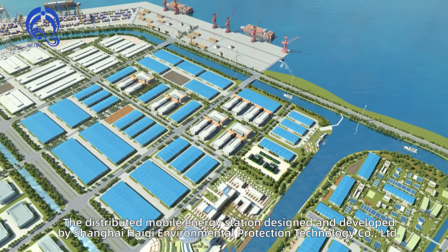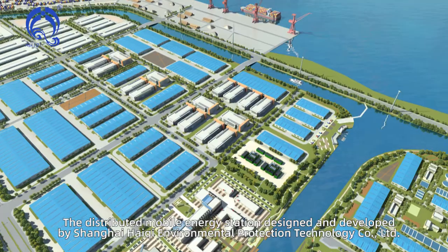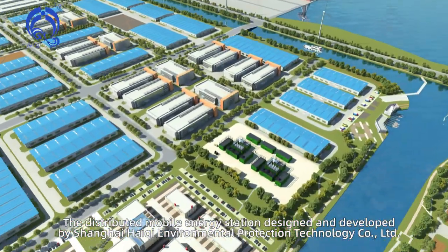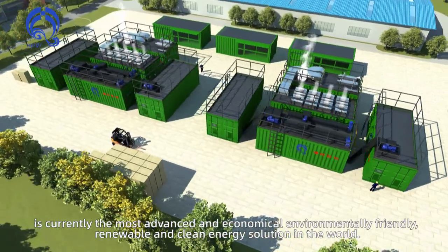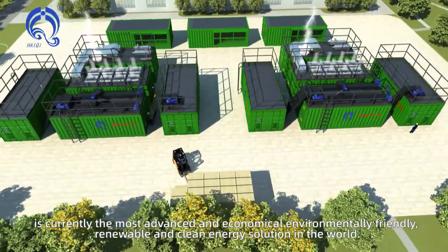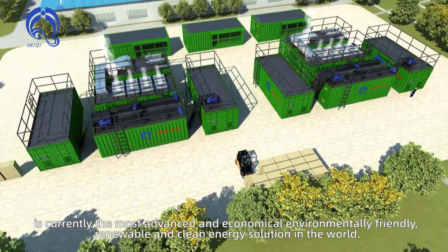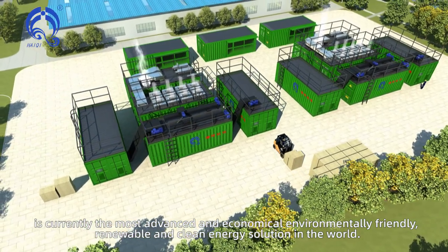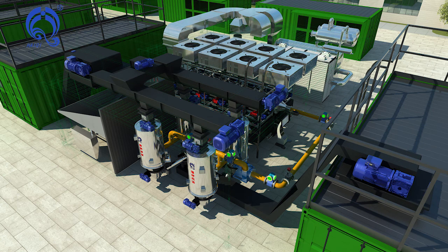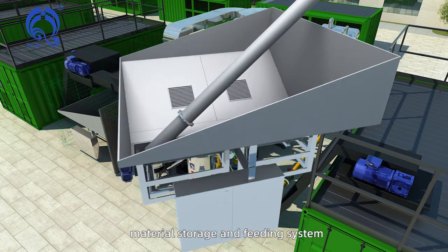The distributed mobile energy station designed and developed by Shanghai Haichi Environmental Protection Technology Company Limited is currently the most advanced and economical, environmentally friendly, renewable and clean energy solution in the world. The system mainly includes material storage and feeding system,